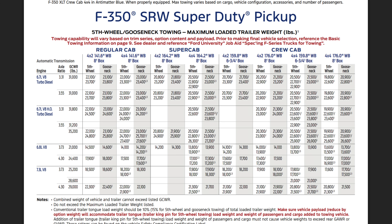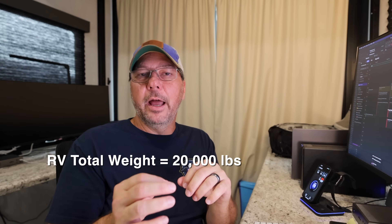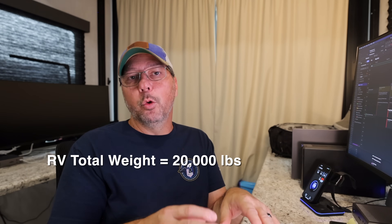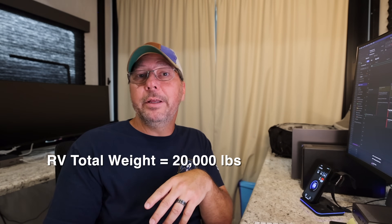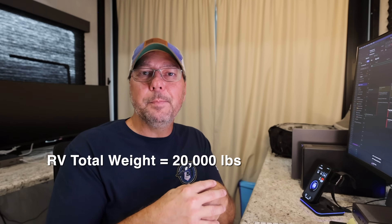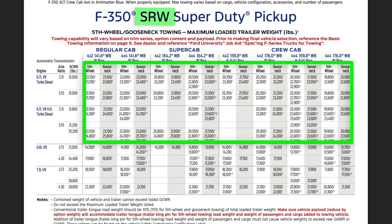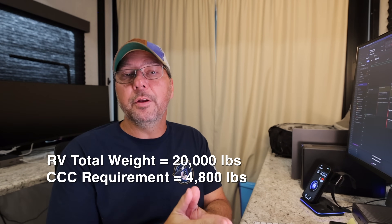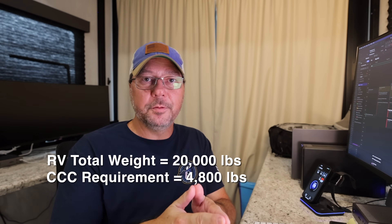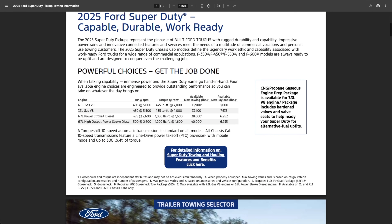Be sure you're looking at fifth wheel charts specifically, because there are separate charts for bumper pull and fifth wheel towing. You can see in the Ford guide for the F350 SRW — that's single rear wheel — all the diesel options can satisfy our 20K towing requirement. But now we need to look at our cargo capacity requirement of 4,800 pounds. This can be a little bit trickier as the towing guides don't have as much info on cargo capacity.